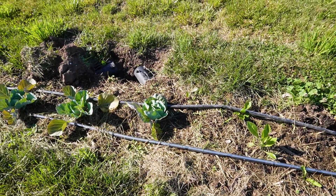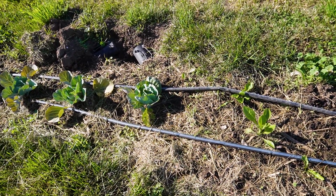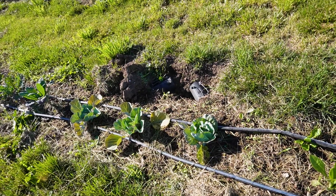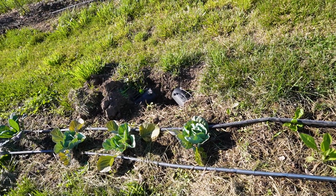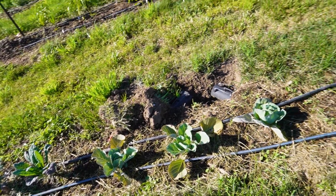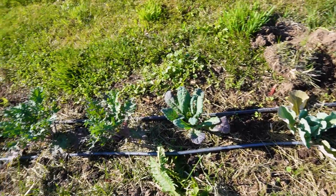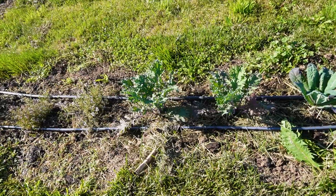A few cabbages that were stunted from being in pots too long — I mentioned that in the previous video. I don't know if these are going to do anything because they got into the ground way too late. Compare these to the cabbage from my first video — started the same day from the same seed, but these are stunted from being root bound too long. Brassicas really don't like to be root bound; generally start them four or five weeks early and then try to get them planted out. I also have a lacinato kale and a couple of red Russian kales, which is my favorite kale to eat.